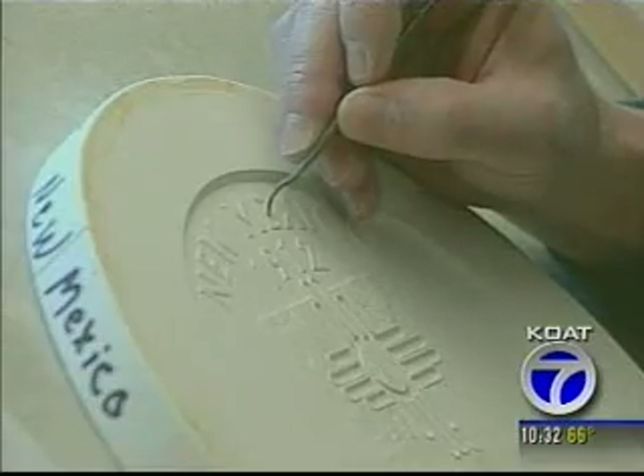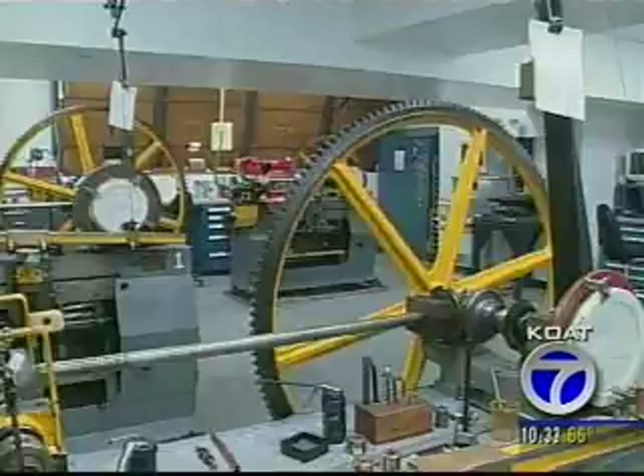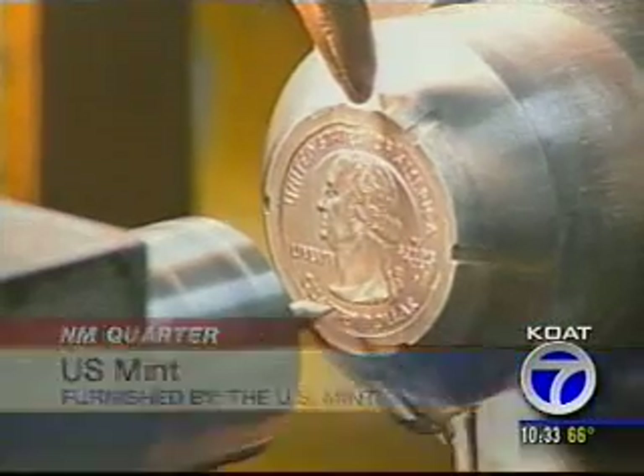Well, it's now New Mexico's turn to be featured on a quarter. The actual quarter won't be put into circulation until tomorrow, but Action 7 News reporter Lee Cechstad got a sneak peek and has a reaction from coin collectors. This video furnished by the U.S. Mint shows all the work that went into creating the New Mexico quarter.